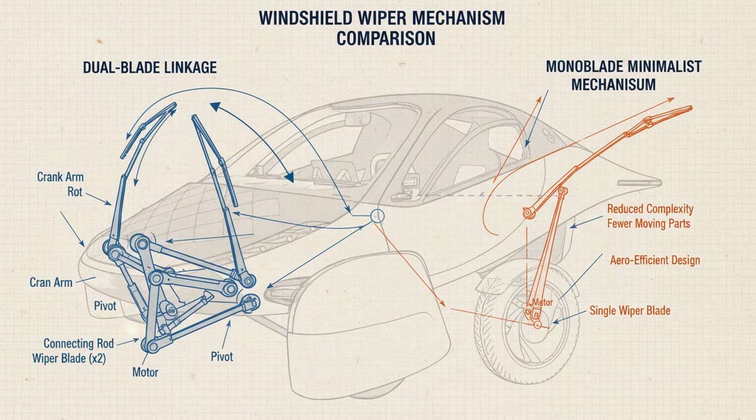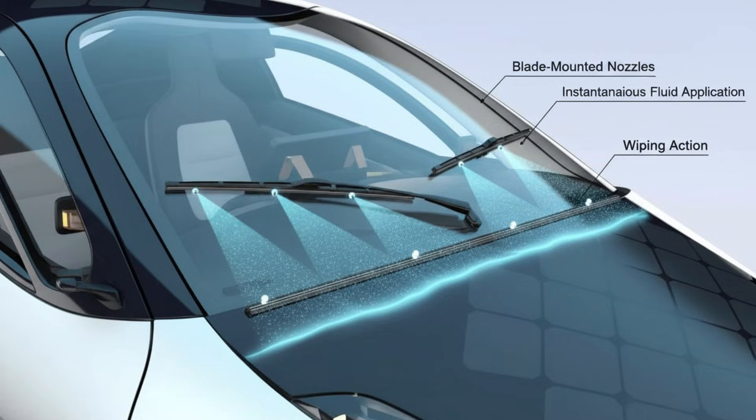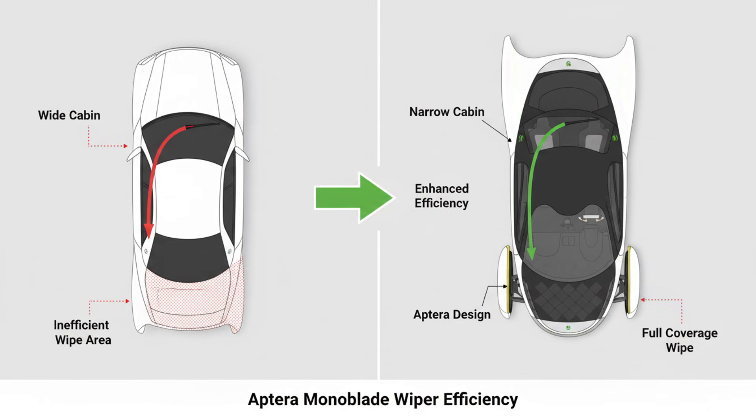The next surprise comes from the washer fluid system. On most cars, the spray jets are mounted on the hood — they shoot fluid upwards and the wind carries it onto the glass. But Aptera's hood is covered in solar panels, and every inch matters. There is no real place to install traditional nozzles without sacrificing solar surface area. So Aptera puts the washer jets in the wiper blade itself. As the blade passes over the glass, it sprays fluid directly where it needs to go. The coverage is consistent at all speeds, whether the car is parked or traveling at highway velocity. Traditional hood-mounted sprayers often miss their mark when the car is not moving fast enough or moving too fast, because airflow changes how the jets land on the glass. Aptera's system eliminates that variable entirely.